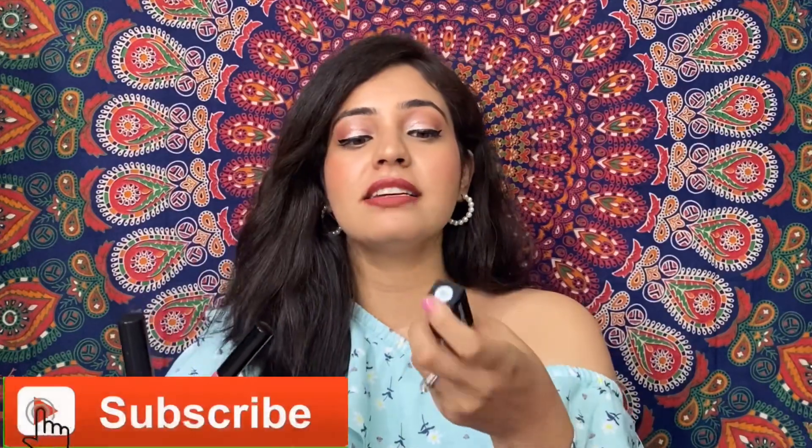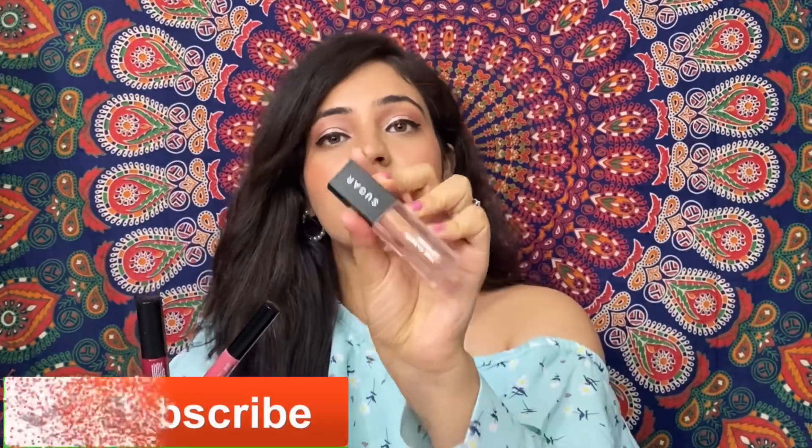That's it for the video, guys! These were the top 10 lipsticks under 500 rupees. Out of these 10, my favorite lipsticks are the Miss Claire lipstick at 250 rupees, the Lakme lipstick at 295 rupees, and the Sugar Time to Shine lipstick at 500 rupees — these three are my absolute favorites. Do tell me which lipstick you are going to buy. Subscribe to my channel, hit the notification bell, and thank you so much for watching. Bye!